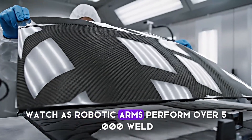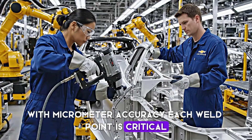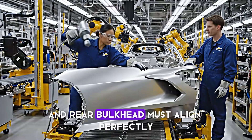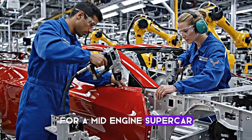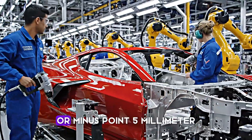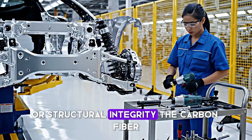Watch as robotic arms perform over 5,000 welds with micrometer accuracy. Each weld point is critical. The aluminum floor pan, side frames, and rear bulkhead must align perfectly to maintain the tight tolerances required for a mid-engine supercar. The body shop operates with a precision of plus or minus 0.5 mm. Any deviation could affect the car's handling dynamics or structural integrity.